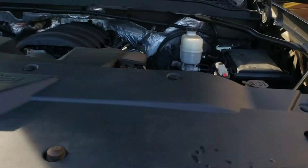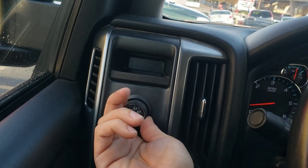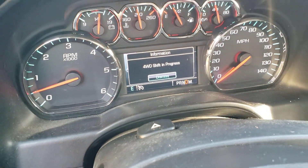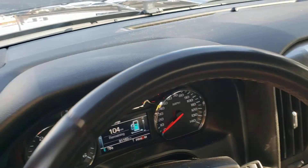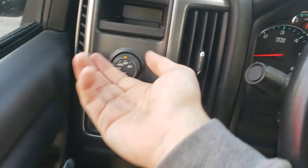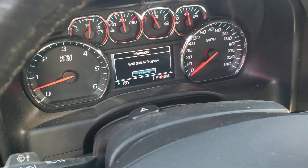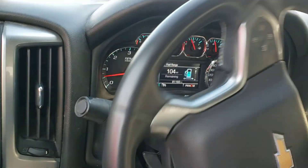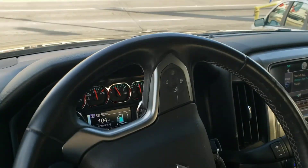Super clean truck inside and out — let's take her out for a test drive. Before getting on the highway, I put it in four-wheel drive. As I turn on the pavement, the front tires are grabbing — we're definitely in four-wheel drive. I put it in neutral and shift back to two-high, and I can feel it shift out of four-wheel drive. Four-wheel drive works great — one of the many things we checked on this vehicle to make sure it's ready to go.